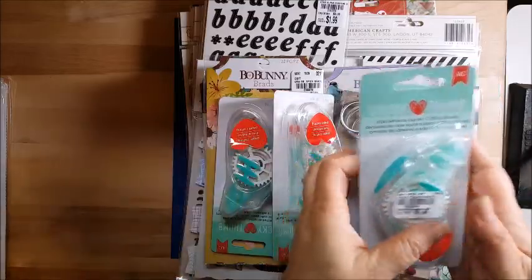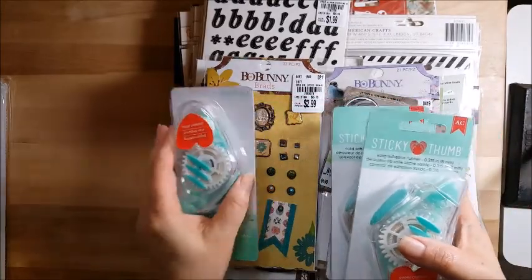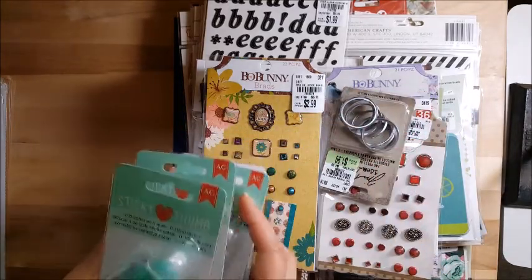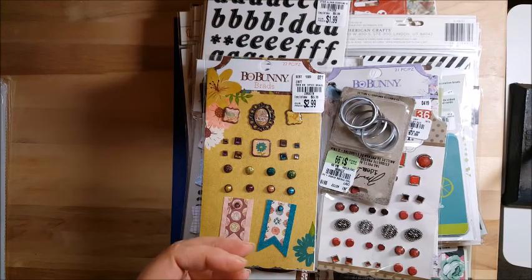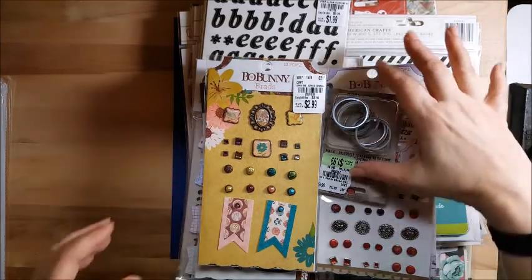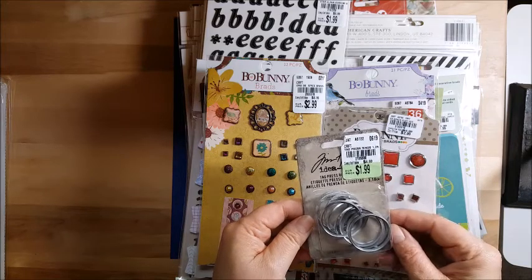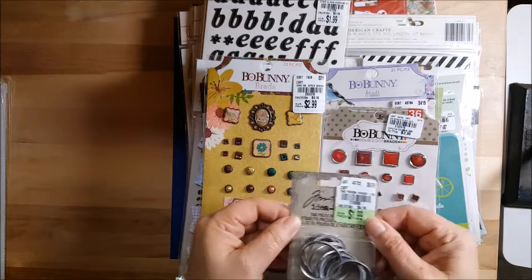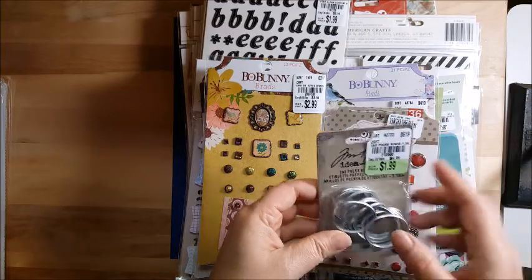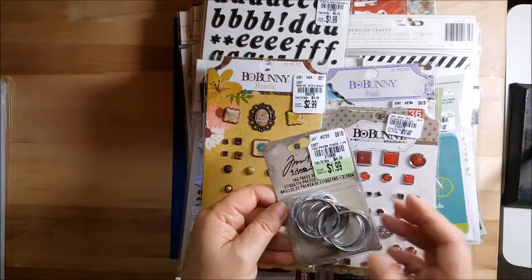I stocked up on sticky thumbs — I like to use these when I'm laying out my scrapbook page. I move stuff around and then go back with my Scotch glue to secure it. I got five of those because I had run out. I also got these tag presses and the punch that goes with it. I was watching a video where Tim Holtz uses his Big Shot to press these down, so I got the punch as well just in case, plus another package with a variety of sizes.